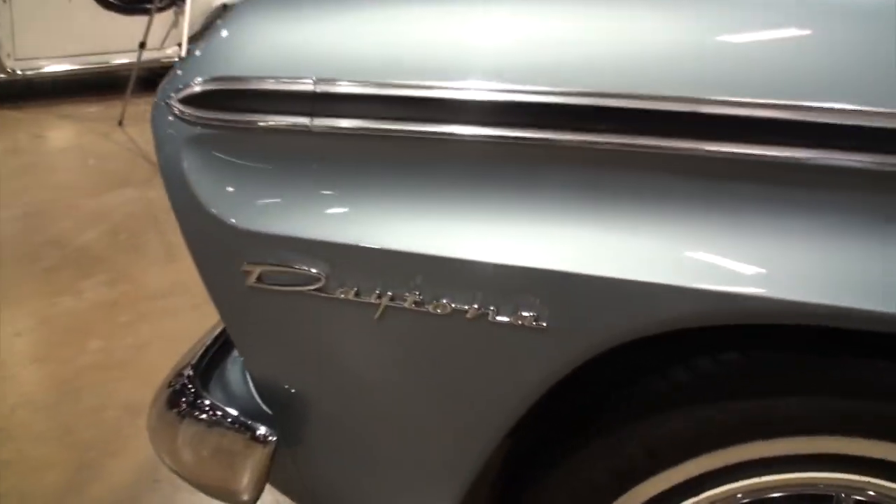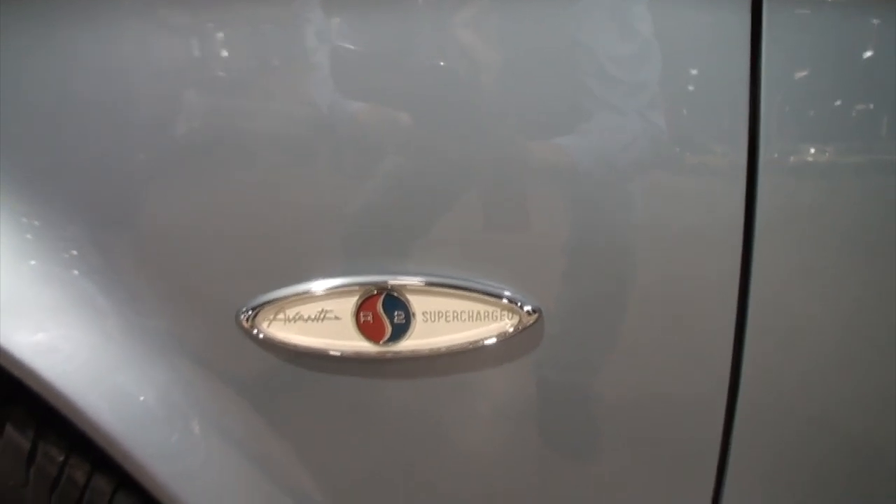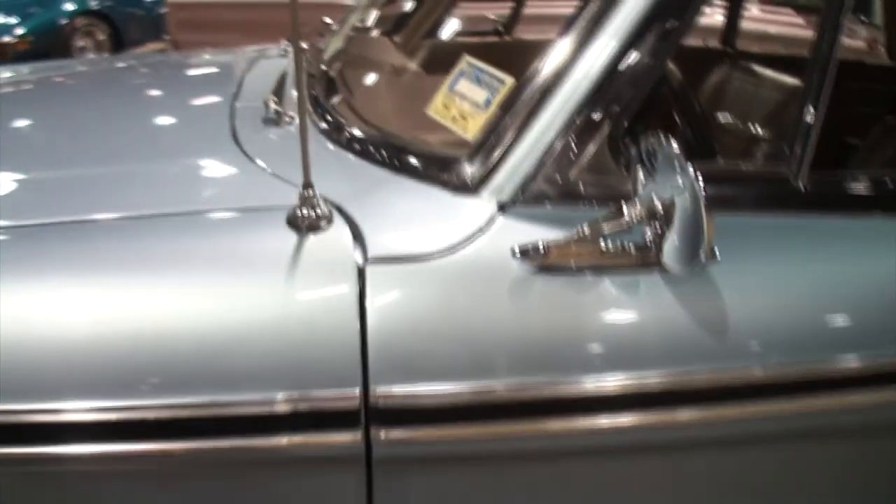So did they call it a Lark Daytona, or did they just call it a Daytona? They kind of transitioned out of that Lark name in 1962 to '64, and they just went to Daytona. They went straight up to Daytona? Yep.